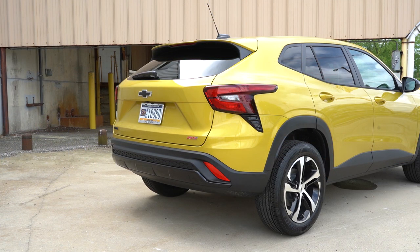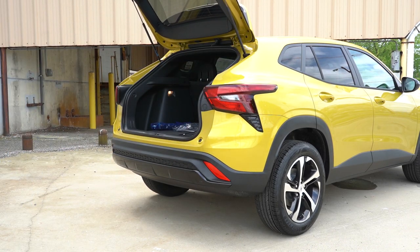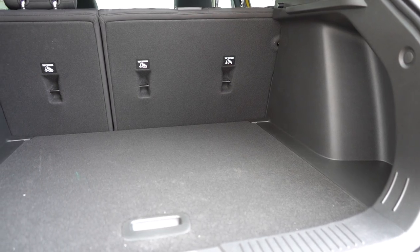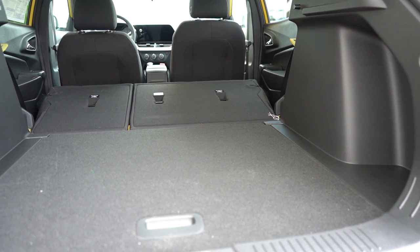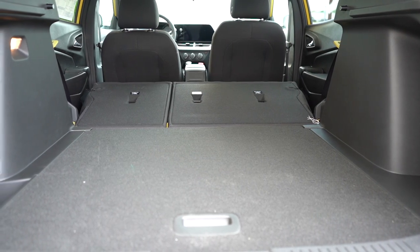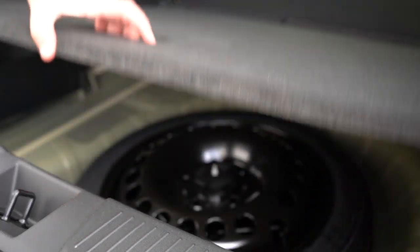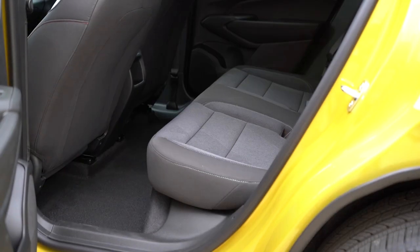Now around to the back of the Trax — the rear tailgate is a manual tailgate for all trim levels across the board. There is a rubberized button you simply press and then lift it open. Once opened, cargo capacity comes in at 25.6 cubic feet. There is a 60/40 split — meaning the rear seats fold down, bumping capacity up to 54.1 cubic feet. There is cargo lighting, tie-down anchors, and a cargo cover starting with the LT trim and up. Lifting up the cargo floor, you'll find a spare tire as opposed to a fix-a-flat kit.